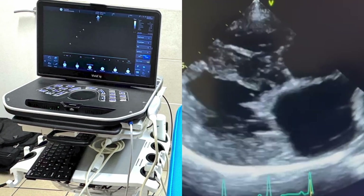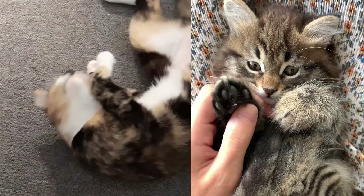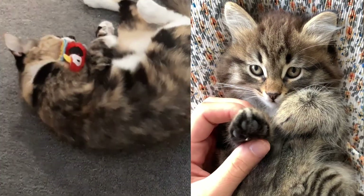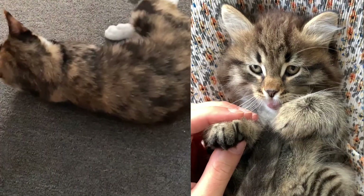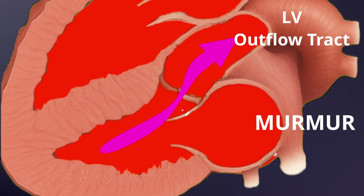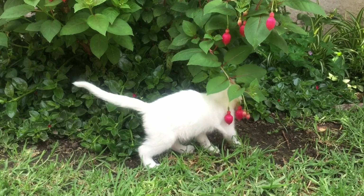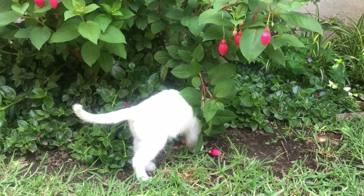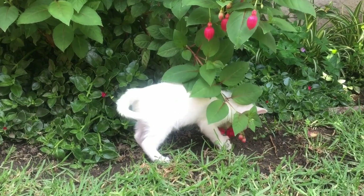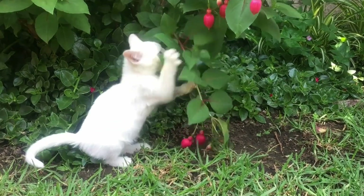But don't worry just yet. The good news is that quite often your cat might remain healthy despite the murmur. It depends on the underlying cause, and a diagnosis is key. So today I'll break down what heart murmurs are, what causes them, and what you should do if your pet has one. Cats are a bit more complex than dogs, so to cover everything this video is a bit longer than average. Feel free to use the chapter markers to get to the bits you're most interested in.